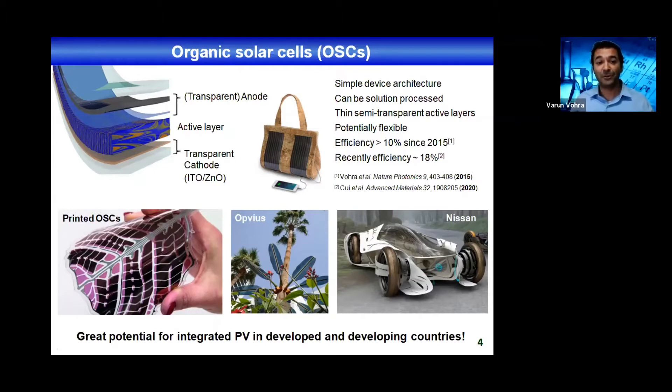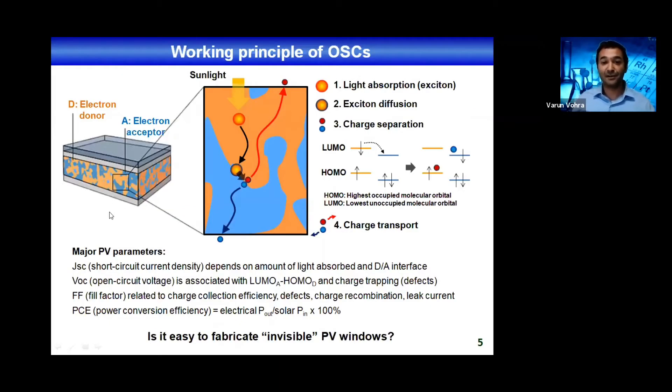Let's talk about the working principle of these devices. In organic solar cells, the active layer is composed — unlike silicon — of at least two materials: one electron donor and one electron acceptor. When you shine light on the active layer, one of the materials will absorb the light and generate an exciton. The exciton will then diffuse to a donor-acceptor interface where you will have an electron transfer — from the LUMO of the donor to the LUMO of the acceptor — generating the electron on the acceptor and the hole on the donor. Once these charges percolate back to their respective electrodes, you generate photocurrent.